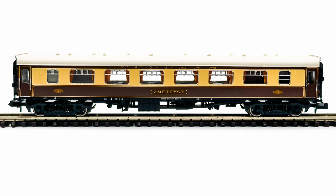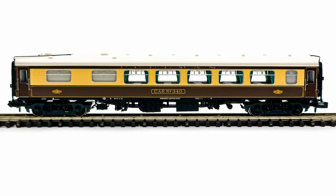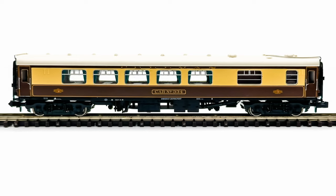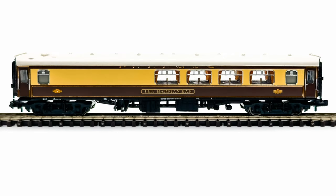All six of the Pullman coaches I've purchased have been second hand, pre-owned or pre-loved — whichever you prefer — so I've definitely taken chances on their condition. As you can see from the photographs though, they're all in excellent condition cosmetically, and once I'd fixed the Hadrian bar coach you can see that they all run really well.